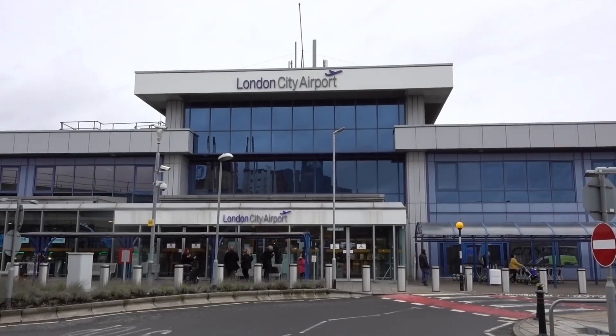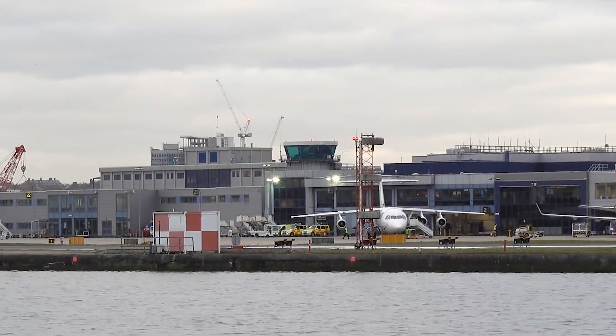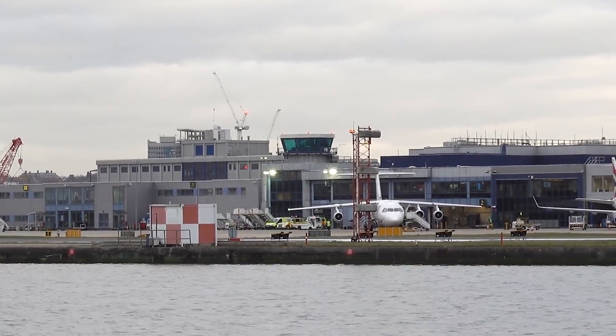Behind me is London City Airport, built on an old dock in East London. They're building a new control tower here to replace the 30-year-old one and to make room for expansion. But that new tower won't have any people in it — it'll just be a tall mast with a lot of cameras.